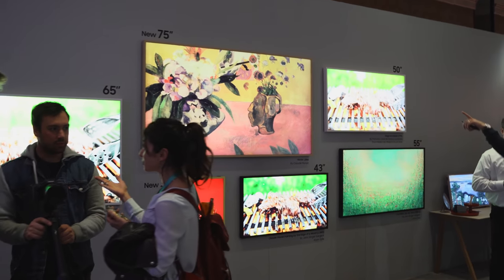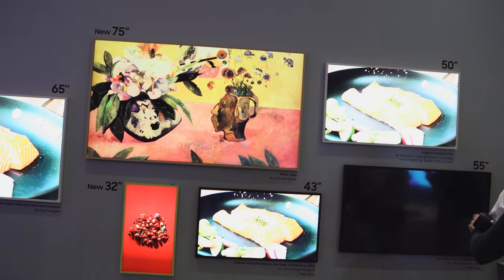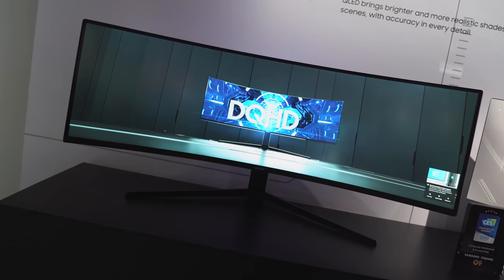Then you have The Frame, now available in a 32-inch and a 75-inch as well. You can display really cool images in your home while also having a TV that gives you awesome photos. And as you guys know, I'm a gamer, so we've got to talk about the Odyssey G9 gaming monitor.